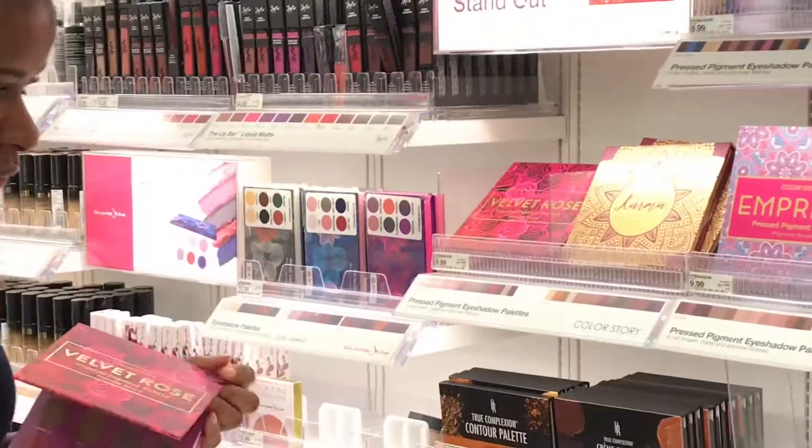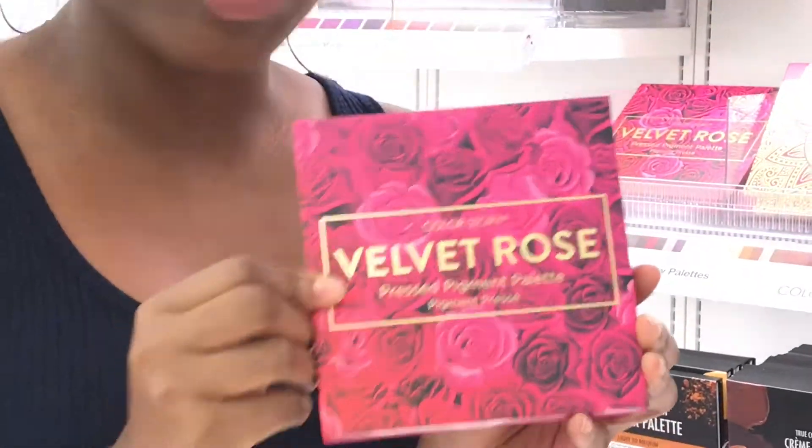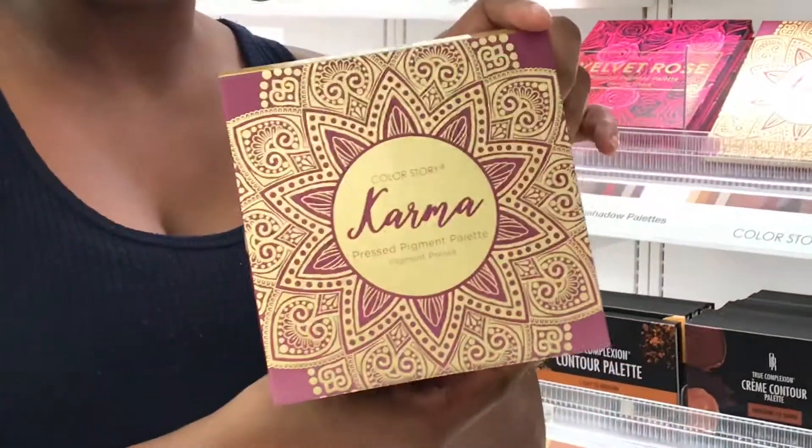They have a whole line. Have you guys tried this before? There's Velvet Rose — very cute — and then they have Karma, which is very nice, and Folly Karma, which is the pressed pigment palette. I like this one too.